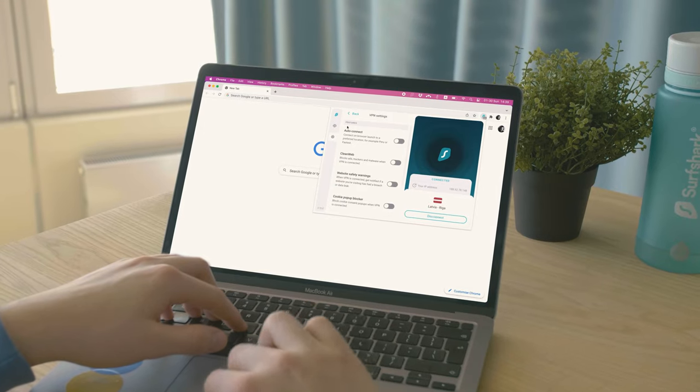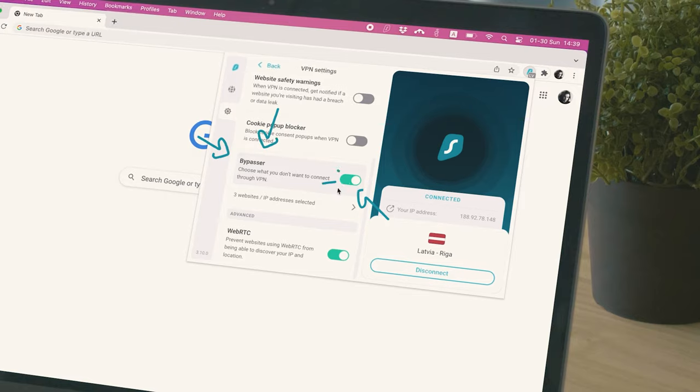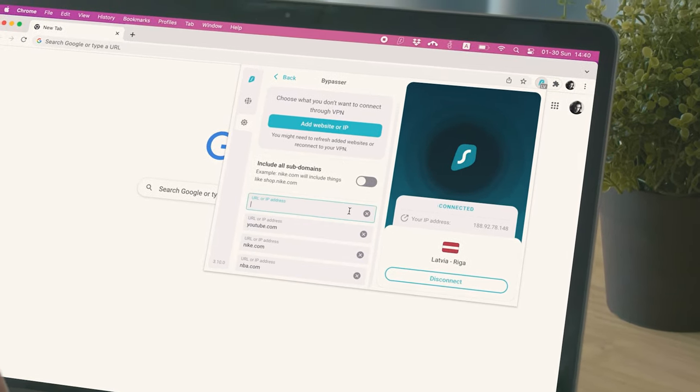A unique feature not common in the industry is the Bypasser. It allows you to choose which apps or websites you want to run through a VPN and which ones use your native internet connection. This is extremely useful because sometimes certain applications or websites are not accessible when using a VPN. At the moment, Bypasser is available on Surfshark's Windows, Android, and extension apps.